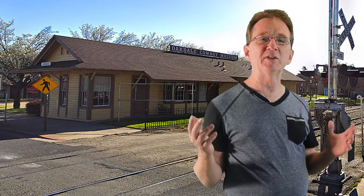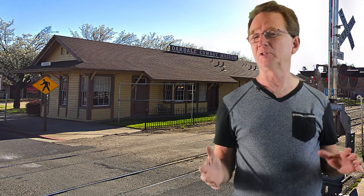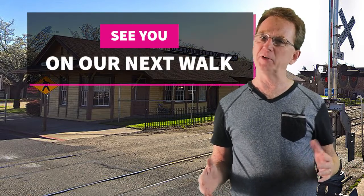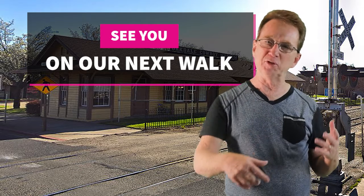Thank you for joining us on our daily neighborhood walk. Please like and share this video. And if you've been even considering buying or selling real estate in the next couple of years, you'll want to subscribe to our YouTube channel and keep informed. If there's a neighborhood in the area that you'd like us to visit, let us know down in the comments and we'll see you next time.